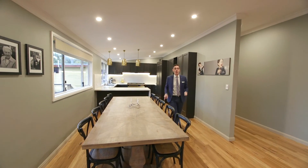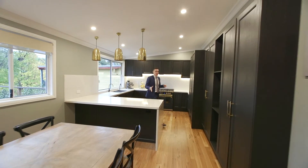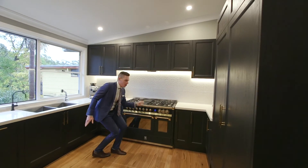The dining flows directly into your large designer entertainers kitchen, with this Italian design steel stove and oven with gas cooktop and combi oven.